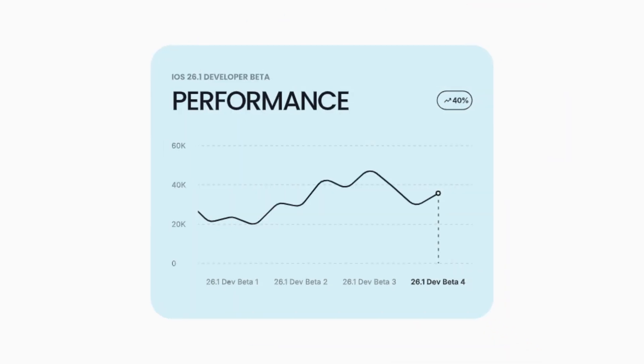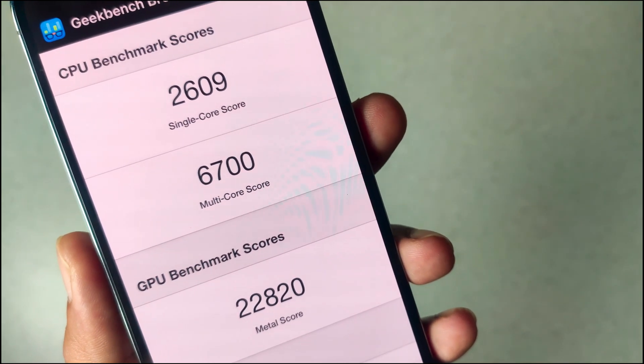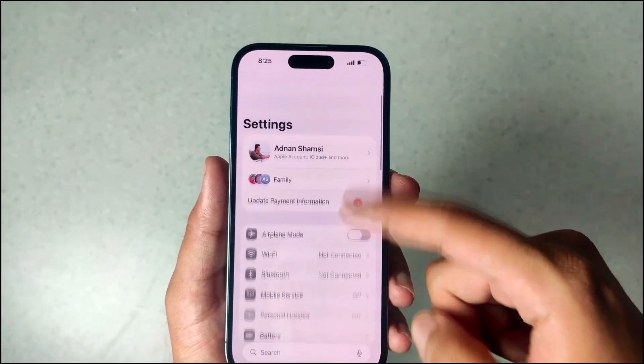Before we move on, here's how performance has been on iOS 26.1. I've been on iOS 26 since developer beta 1, and the trend I've noticed is that with each update, performance just kept getting better and better. On iOS 26.1, the same holds true — performance is great. It's snappy and smooth overall, and I don't have any problems with it.